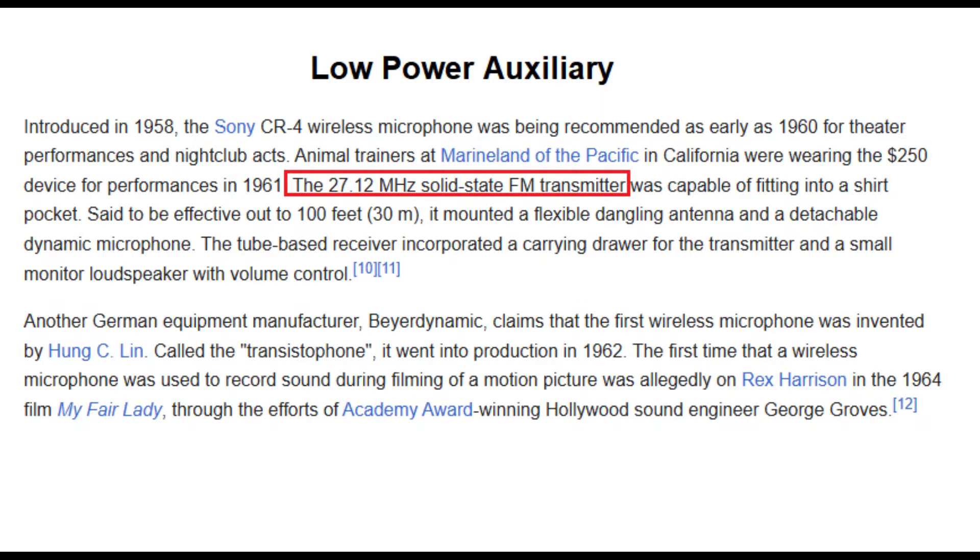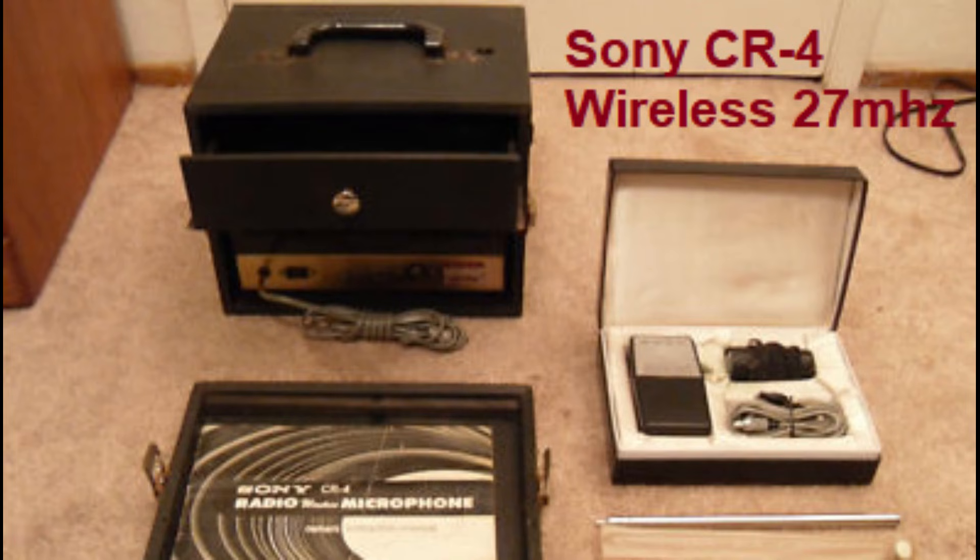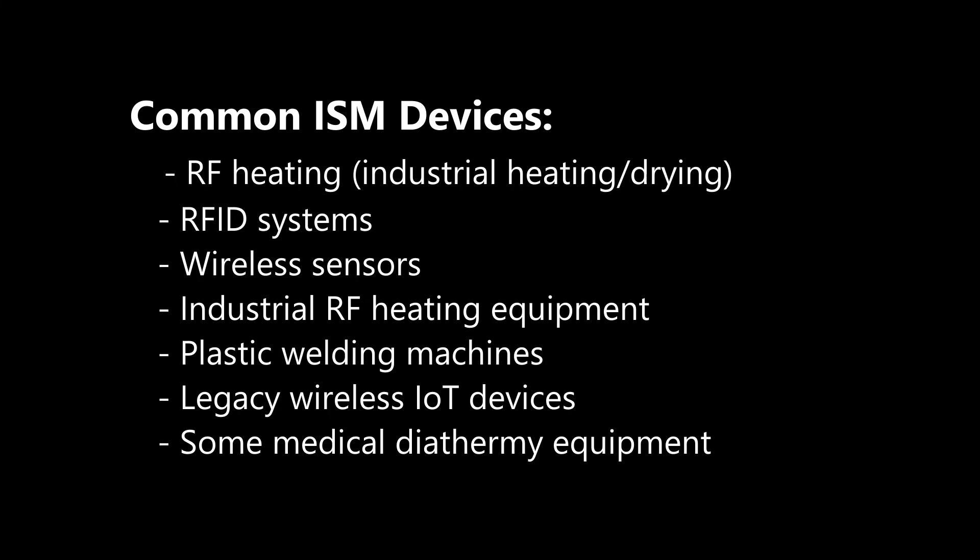Low power auxiliary devices are defined under FCC Part 74 and cover wireless microphones and similar equipment used in broadcasting, film production, or live theater. These allowed wireless mics and devices to support entertainment productions at low power. I doubt any LPA devices still operate at 26 megahertz in the 11 meter band — they were likely used in the 50s or 60s when these wireless devices first emerged. Everything seems to have moved up to the VHF/UHF range now.